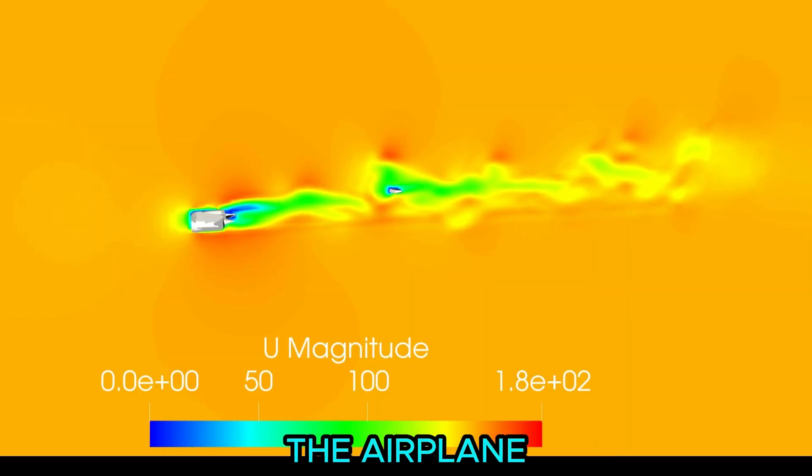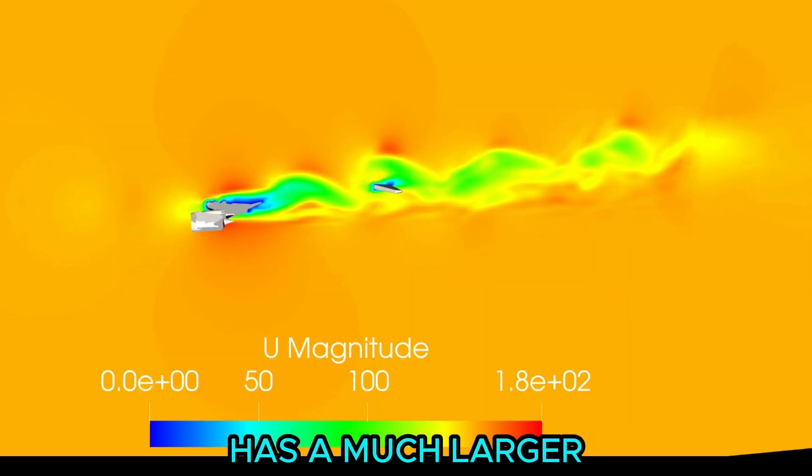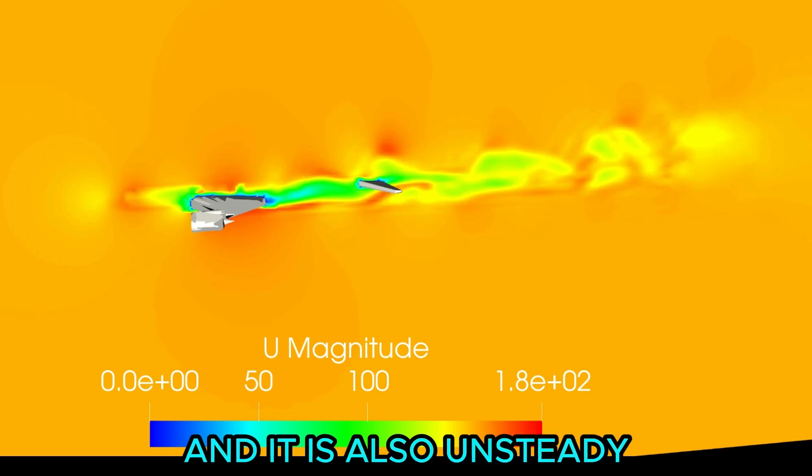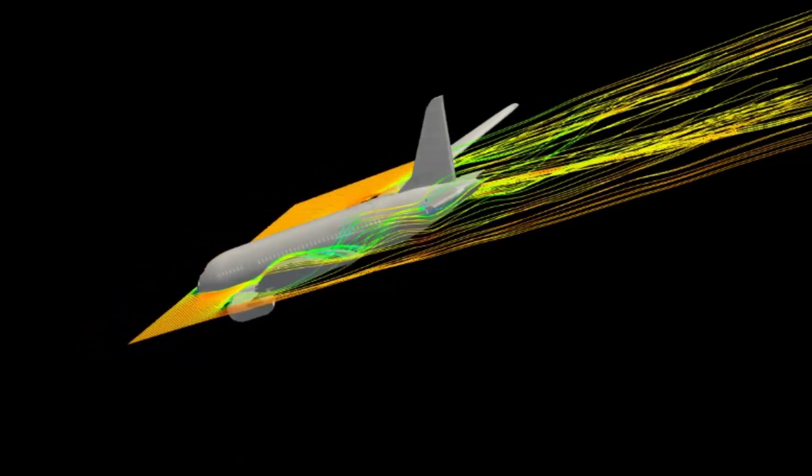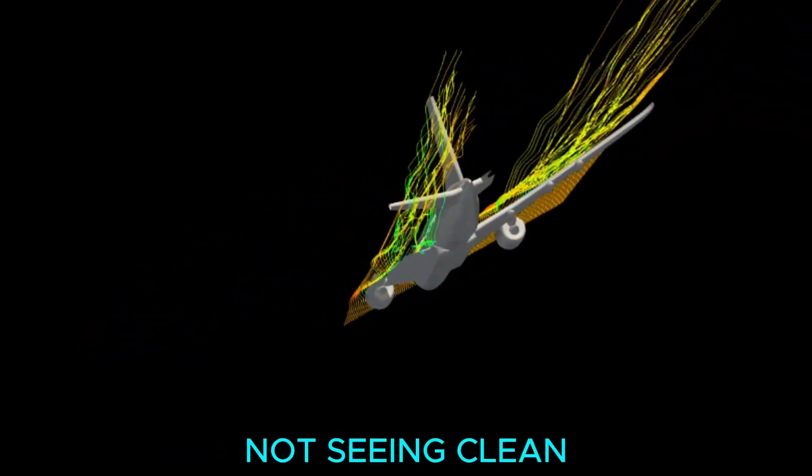This plane shows the velocity through the airplane, and the region without the left wing has a much larger wake than usual, and it is also unsteady. These streamlines dive down, then back up along the fuselage. That results in the tail — at least what's left of it — not seeing clean flow.